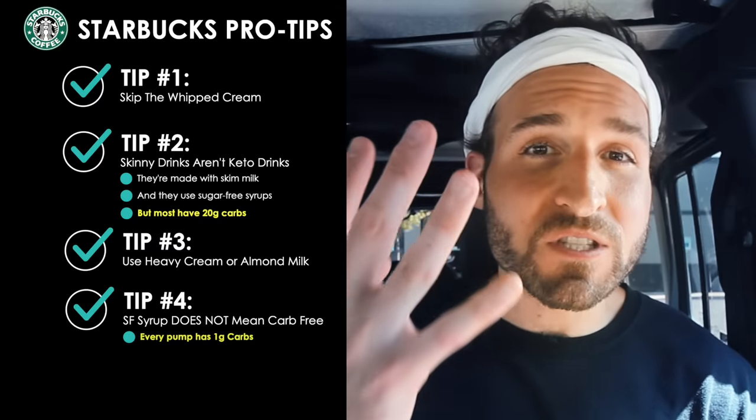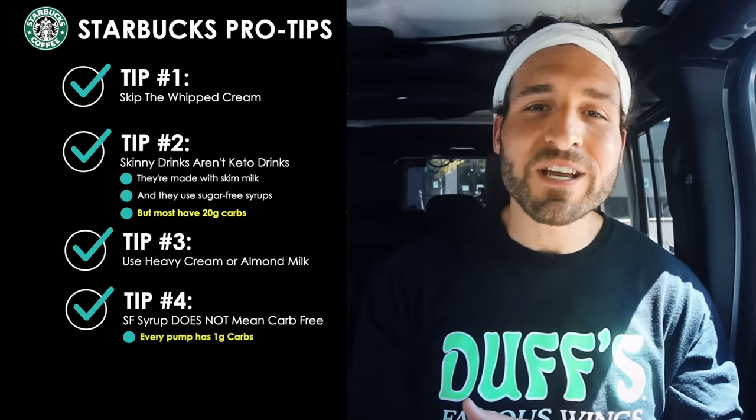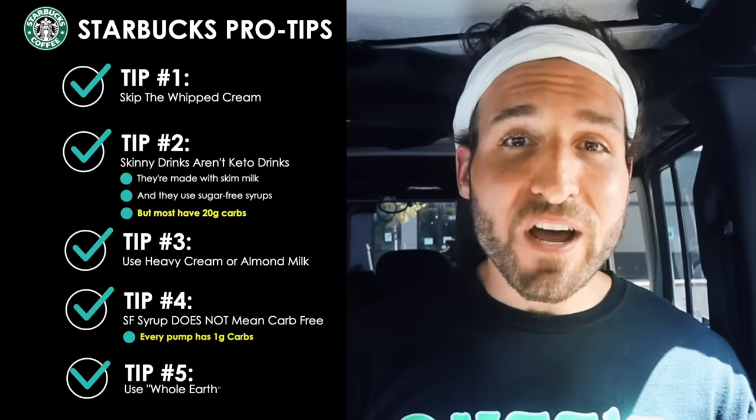Pro tip number four: the sugar-free syrups here at Starbucks are not carb-free syrups. Every pump of sugar-free syrup has one gram of carbs, and a typical grande drink will contain four pumps of sugar-free syrup. So you definitely want to be specific with how many pumps of sugar-free syrup you have in your low carb keto drink orders here at Starbucks.